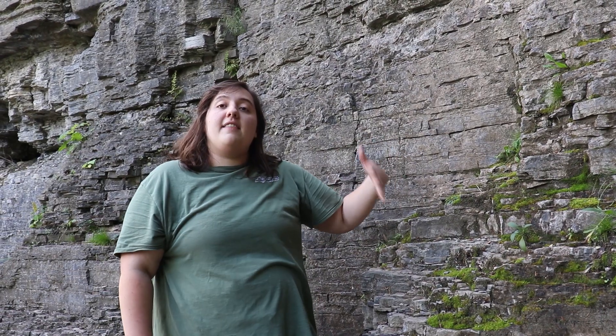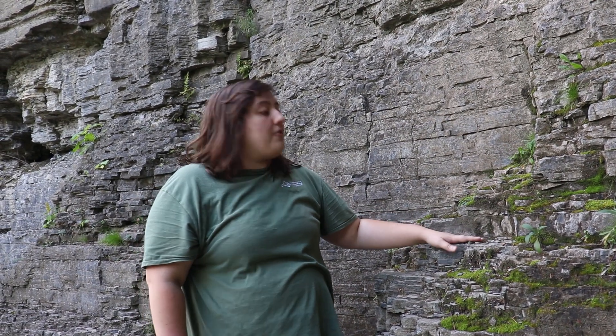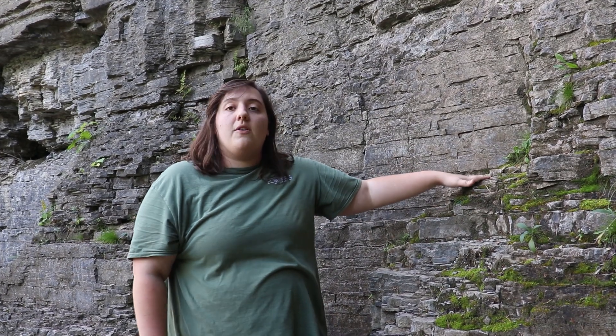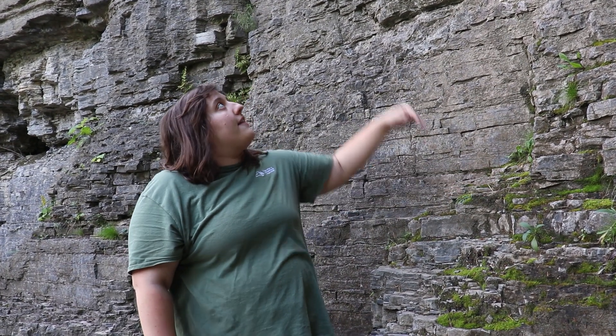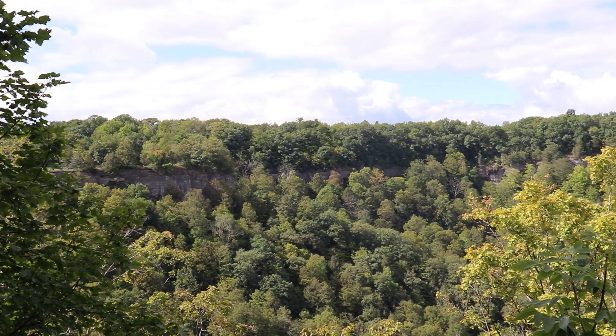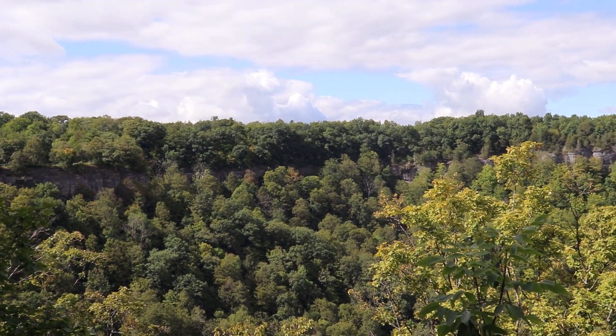The fossils that lived during this time — the older ones that existed 430 million years ago — they died and were buried on the ocean floor on these layers down here. Then as you move up through time, younger and younger organisms can be found. So it's just really great to be able to come to a place like this in our very own state. There's just so much history here to explore in the world around us.